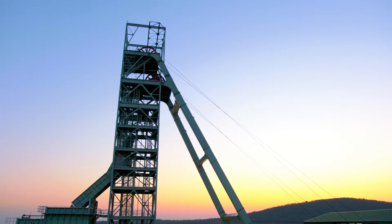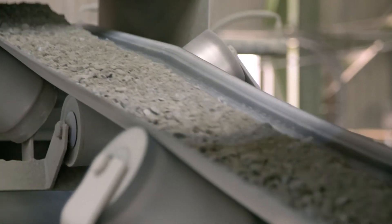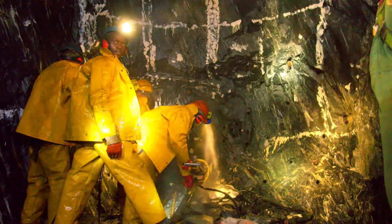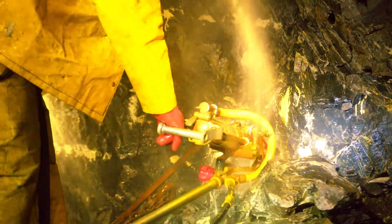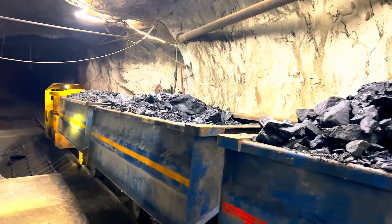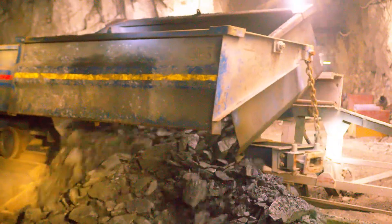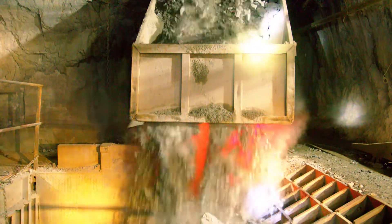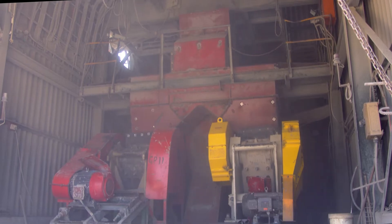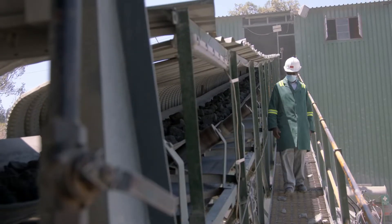The extraction of gold involves the breaking down of gold-bearing ore into increasingly smaller particles until the gold can be economically extracted. This process begins with blasting and continues at several stages throughout the mining process. The first underground crushing of oversized rocks takes place before the ore is hoisted to surface. Once rocks have been crushed, the ore is loaded into the skip where it begins its journey to surface.